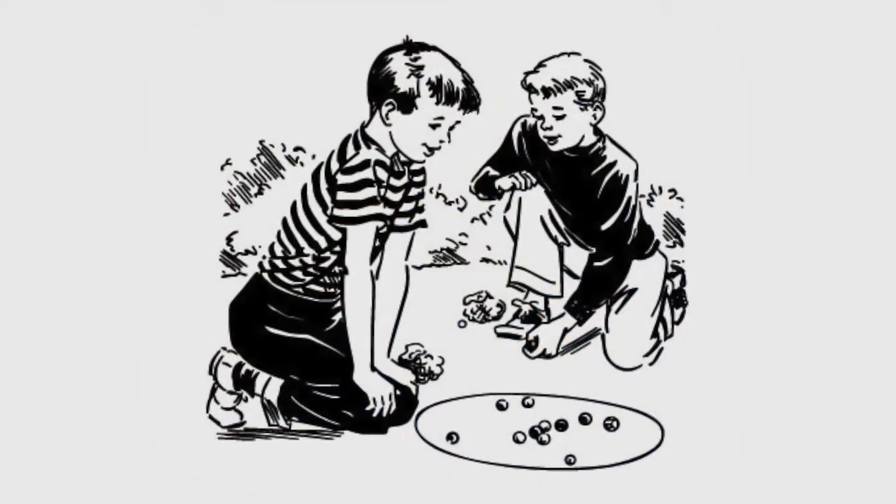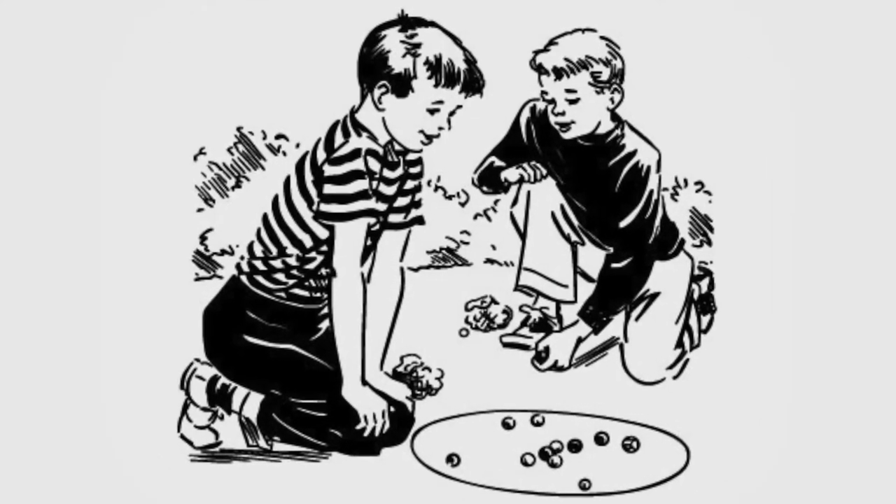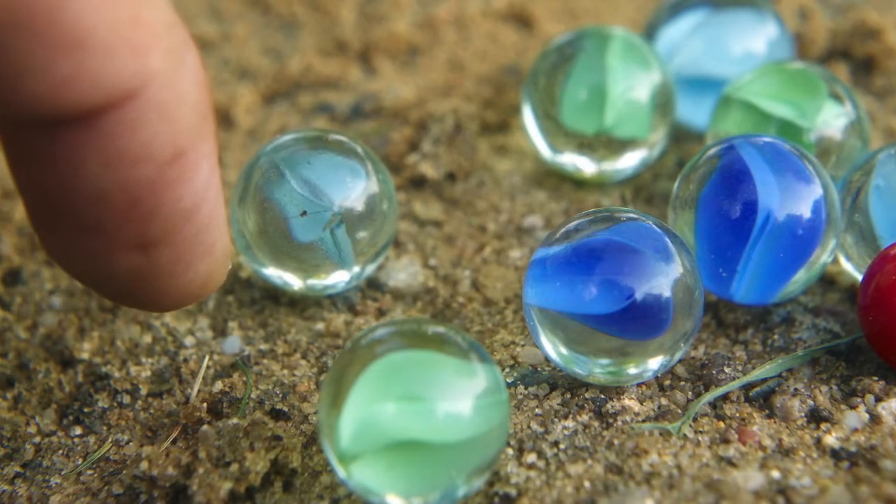It wasn't actually until the 1700s that marbles were actually made out of marble itself. And it wasn't until the 1900s that marbles were being made by machine. Did you know that there's actually a world championship of marbles?